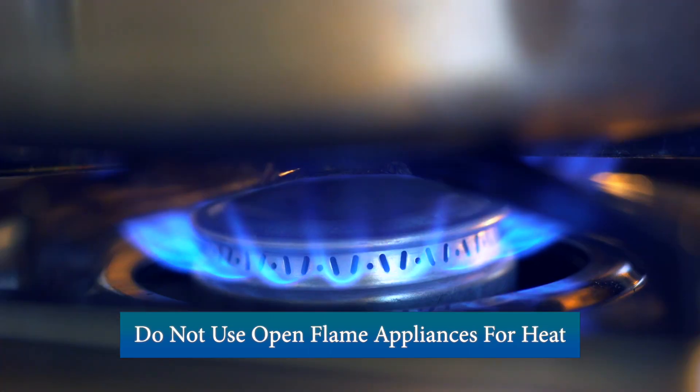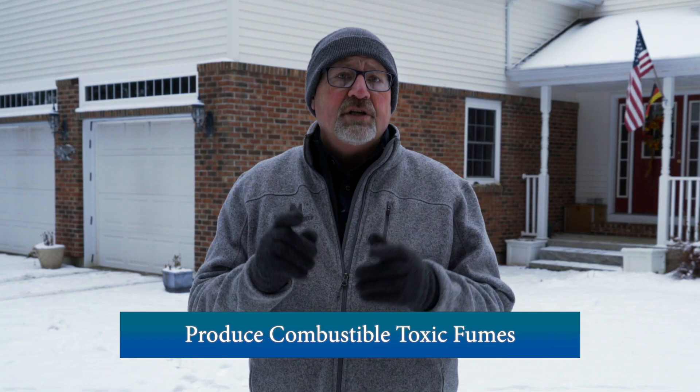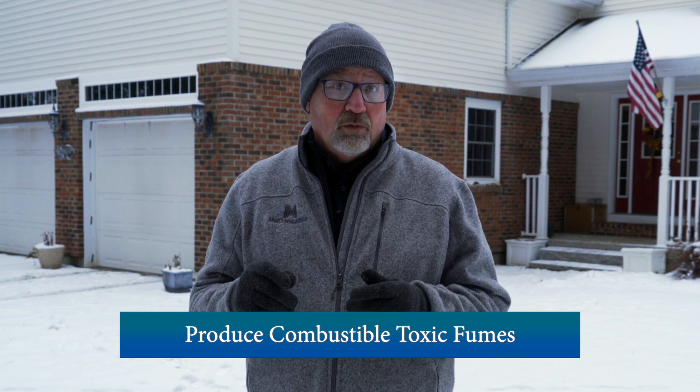Do not utilize open flame appliances such as a gas oven or portable grill to produce heat inside your home. These appliances produce toxic fumes that are combustible without proper ventilation.